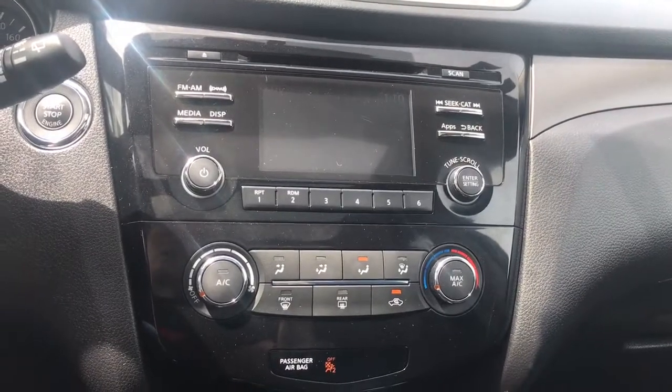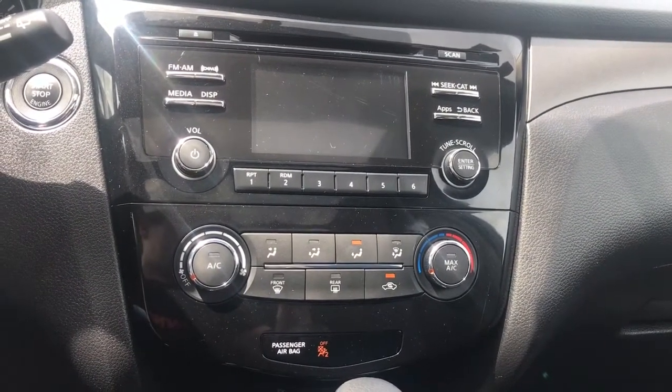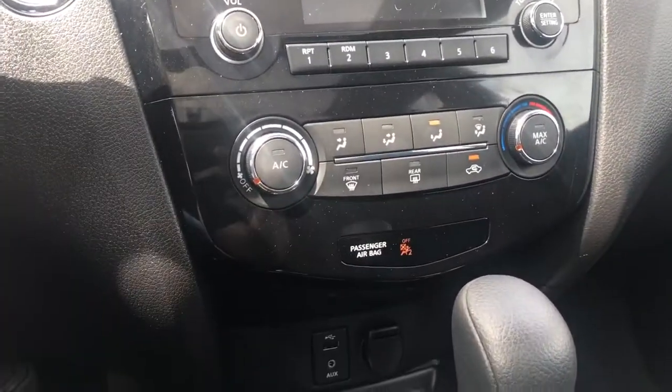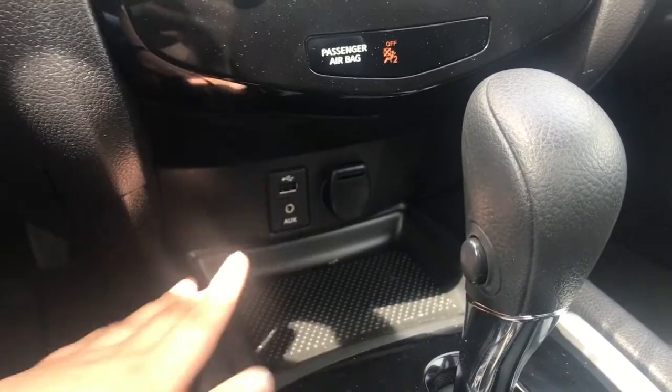Below that, you have hard buttons for the audio system, as well as the climate controls, including front and rear defrost, as well as AC and max AC. You have the passenger airbag indicator. Below that, you have a non-slip mat, the USB port, aux port, and 12 volts of power.